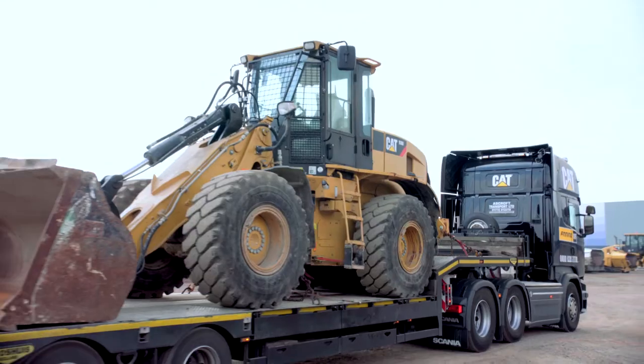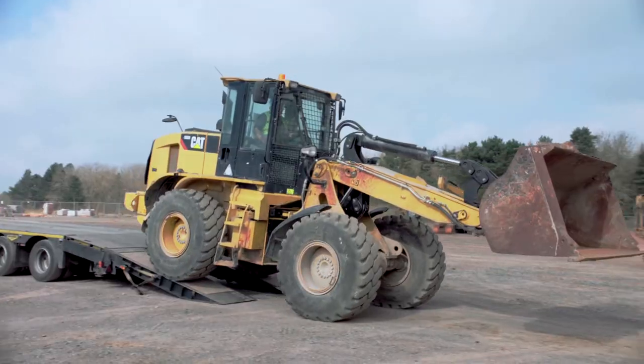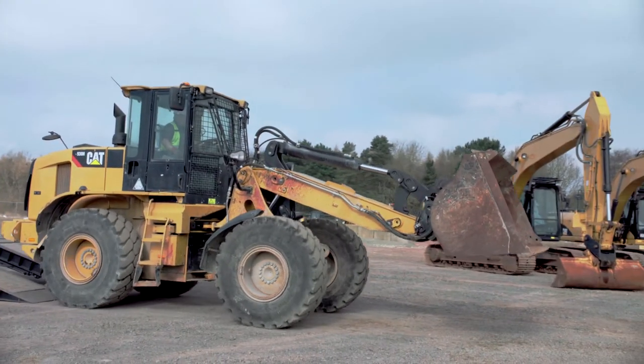Hi, Nick Drew from Earthmovers Digger Man blog. I'm here today at Rockingham Speedway at the first CAT Auction Services event in Europe hosted by Finning. I've selected three machines that you can see behind me that I'm going to take a look at with experts — Colm from Iron Planet.